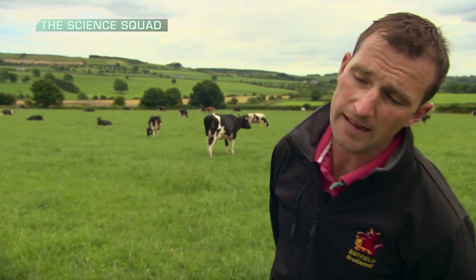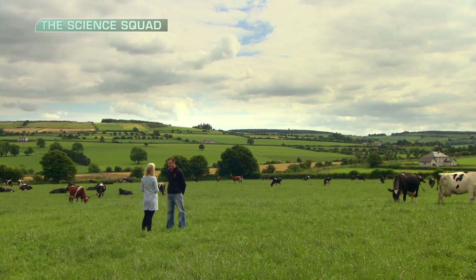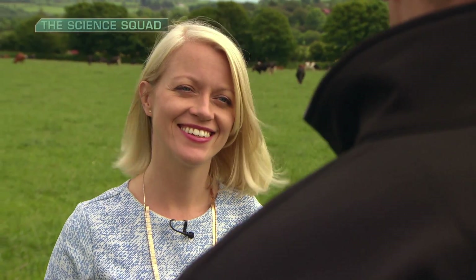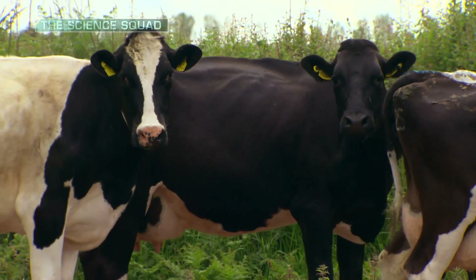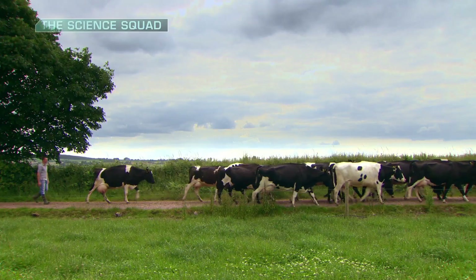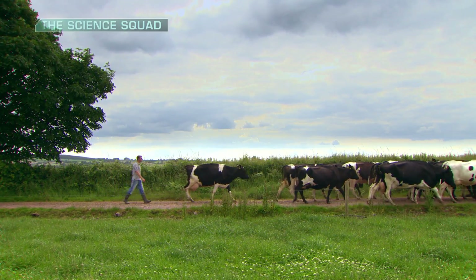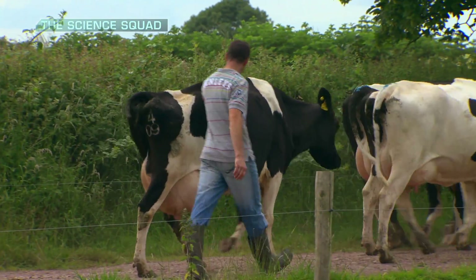We put a herd health plan in place in conjunction with our vet — we sat down, realised what the problems were within the herd, and wrote down where we needed to go for the next 12 months. That experience completely turned me around — from being complacent to becoming very proactive. Based on what I learned, I did the Nuffield Scholarship, which allowed me to travel for about two months a year researching animal health. As a country, we're looking to expand the dairy herd by 50 percent in the next five to ten years, and if people aren't on top of animal health it could put certain people out of business.